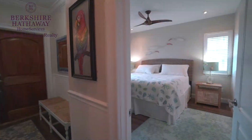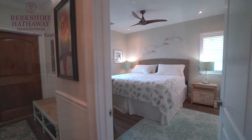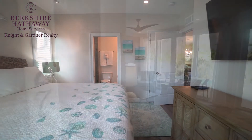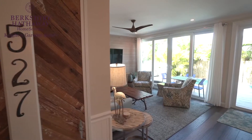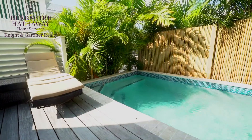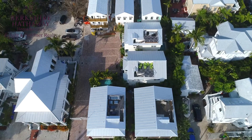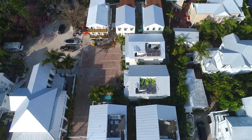Each residence has its own unique finishes, three or four bedrooms with three and a half bathrooms and approximately 1,800 square feet of living space. You get to enjoy a private dipping pool, and each unit comes with its very own private rooftop sun deck so you can enjoy our famous Key West sunsets.